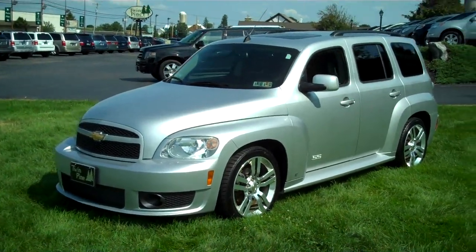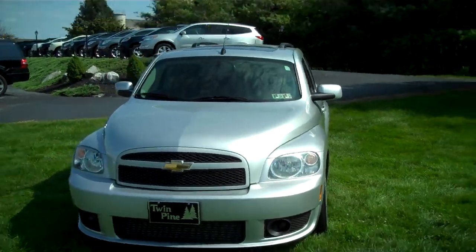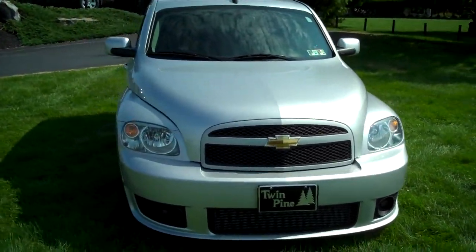Good afternoon, welcome to Twin Pine Auto Group. My name is John Horst. Today we're going to be taking a look at this 2009 Chevy HHR SS.